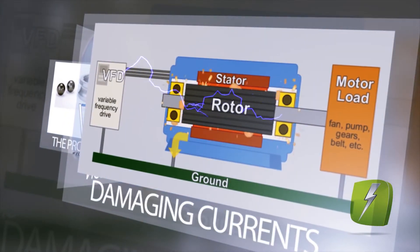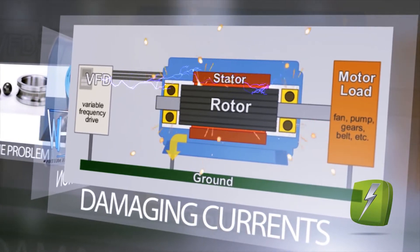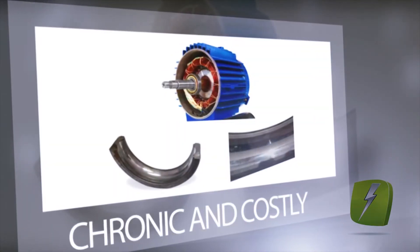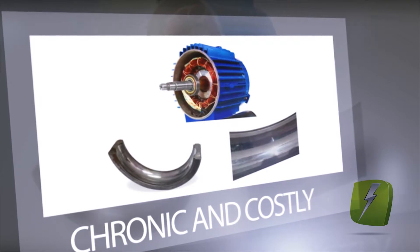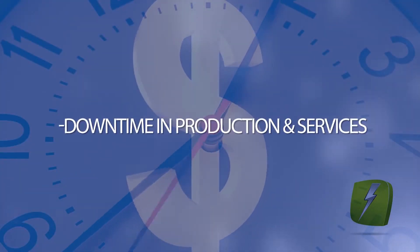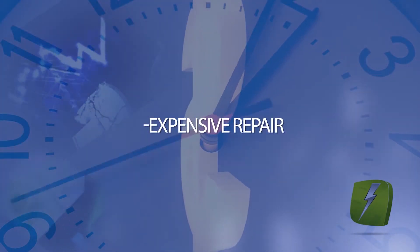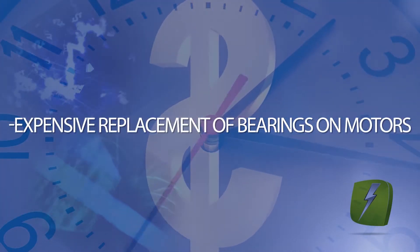The phenomena of damaging currents affects electric motors of all sizes using VFDs. Eventually, this will cause the bearing to fail and the motor to break down. Up to now, this has been a chronic and costly problem. Simply put, motor downtime translates into downtime in production and services, additional maintenance, expensive repair, and expensive replacement of bearings on motors.